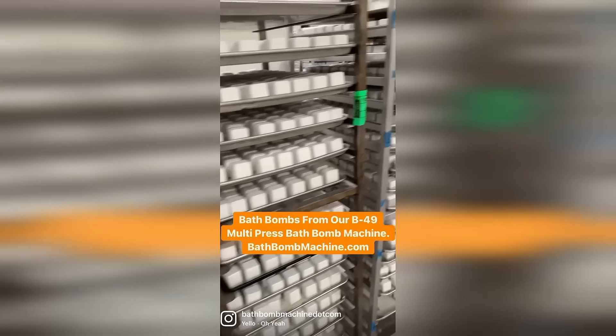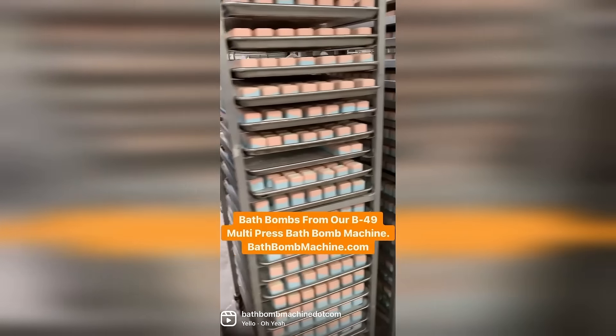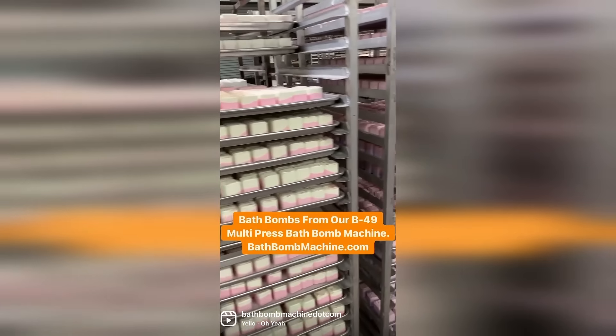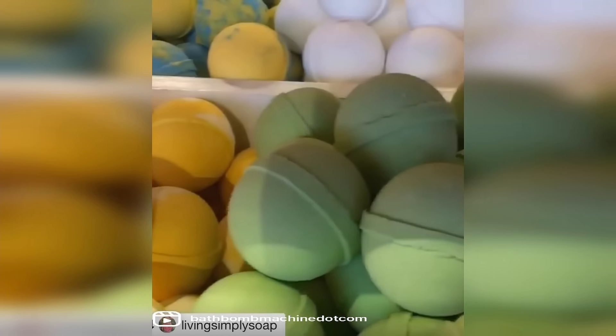If you need to make more bath bombs in less time, then you'll want to take a look at what we offer. Over the years we've helped many businesses grow to the next level, and we can help you grow also. Here are some key things that you'll get with our equipment that you won't find anywhere else.